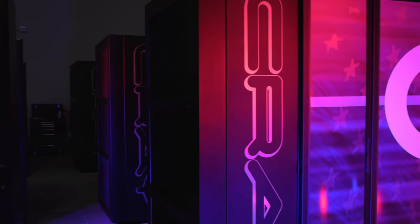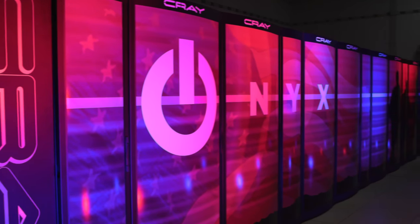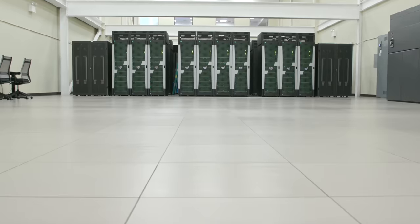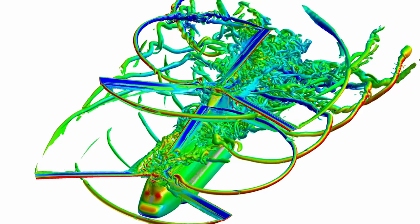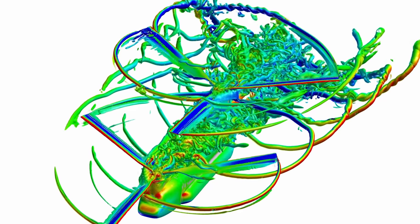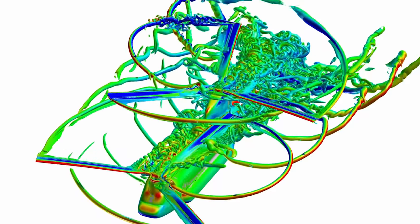Hi, I'm Sandy Landsberg and I'm the Acting Director for the High Performance Computing Modernization Program, HPCMP for short. The High Performance Computing Modernization Program is a national asset that provides high performance computing capabilities and expertise to solve the Department of Defense's most critical challenges. Recently, the HPCMP provided capabilities that resulted in over $50 million of cost avoidance on the redesign of the rotor blades for the Army's Chinook helicopter.